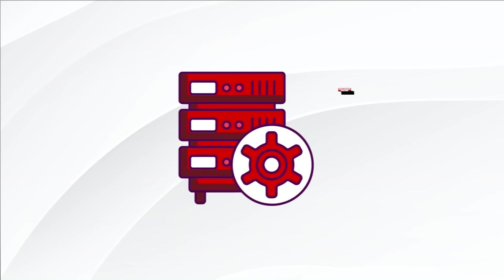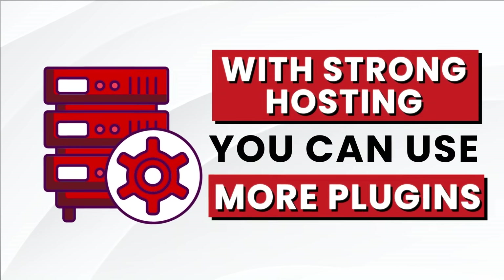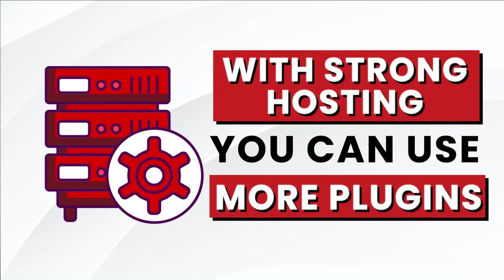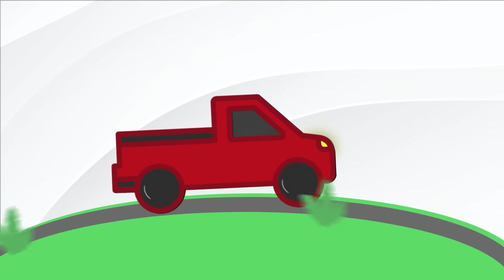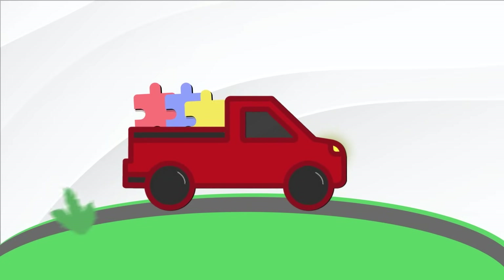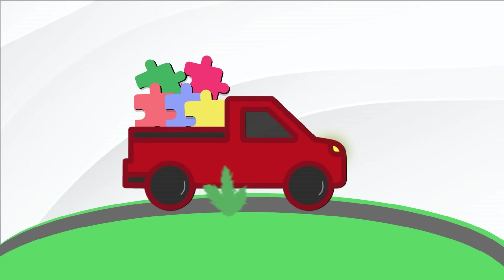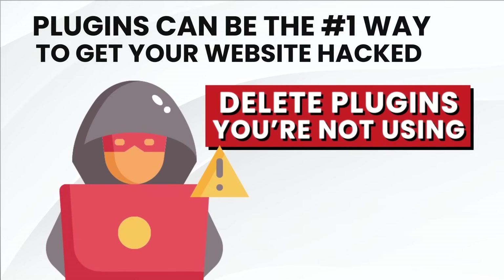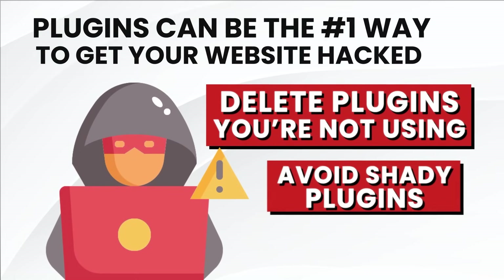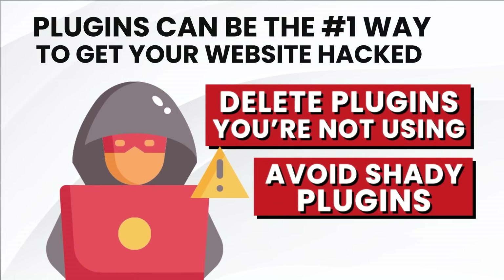However, this is not the case for every single website. If you are using strong hosting like dedicated servers, more plugins may not have that much of a significant impact. Think of a website like a car and plugins are weights — the more weight you add, the slower it will run. Also remember, these plugins are the number one way your website gets hacked. Delete any plugins you are not using and be mindful of what you install.